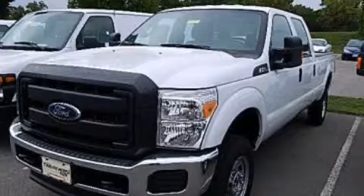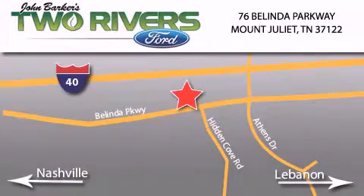This vehicle is sure to sell fast. Call and arrange your test drive today. Two Rivers Ford is located at 76 Belinda Parkway, I-40 exit 226 Mount Juliet Road at Providence. Our goal is to exceed all of your expectations to ensure that you'll return for future visits.